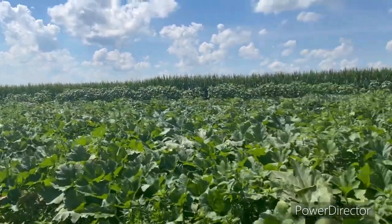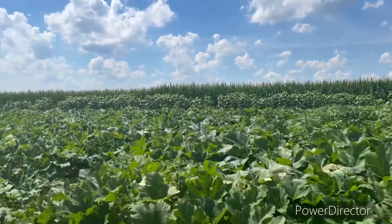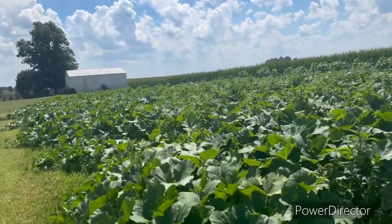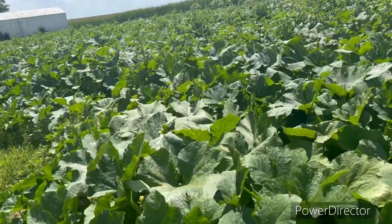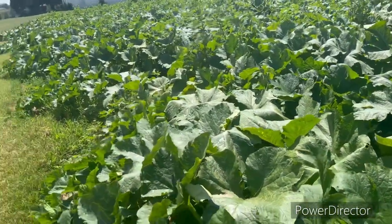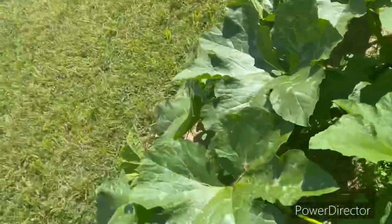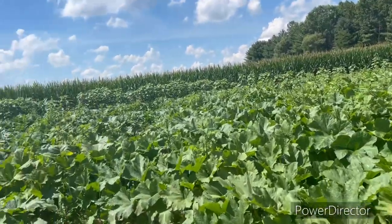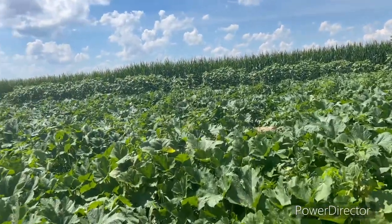Down here are the carving pumpkins — the giant ones are that way. We'll check on these carving ones and see how they're coming along. Looking really nice — they should be starting to put some on. Yeah, there's one right there. They're starting to put some on. Today's September 18th, I think.